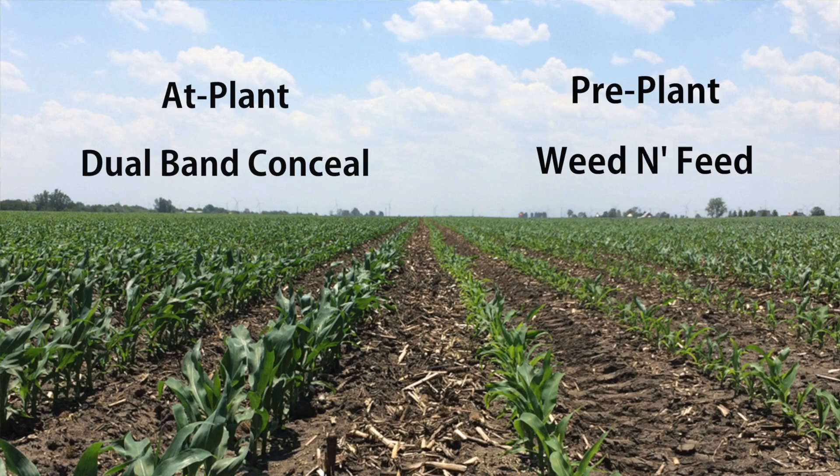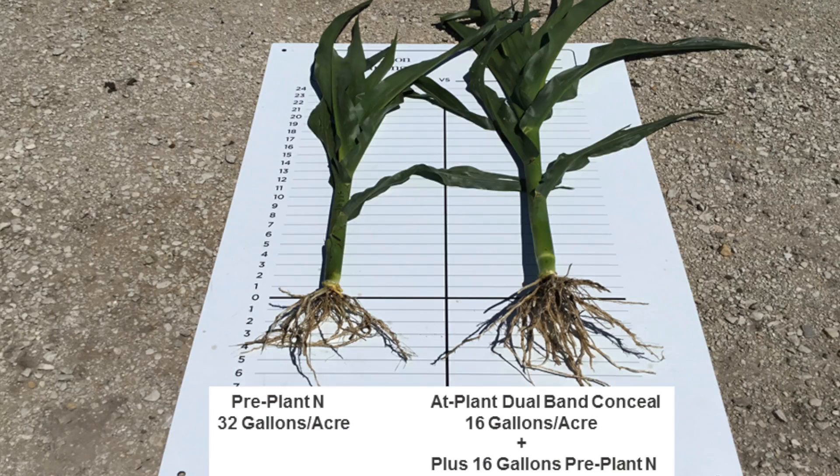Let's talk about some of the on-farm trials we have this year with the Conceal planter attachment. What we have seen in the field thus far has been really exciting. We conducted numerous nitrogen placement trials comparing concealed dual band nitrogen treatments at planting to programs where nitrogen was not applied at planting at all. Early in the season we could see right to the row where the high-concentrated dual band of Conceal-applied nitrogen promoted plant growth and overall health of the corn crop.